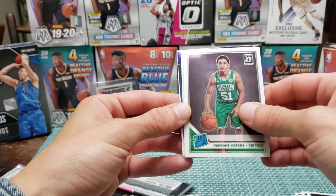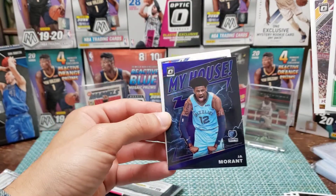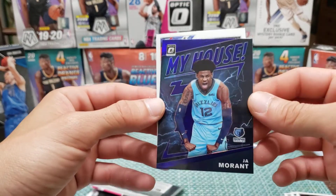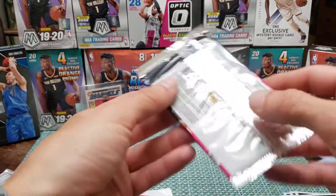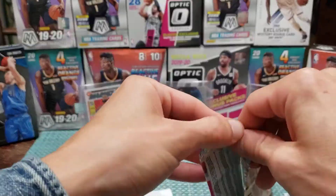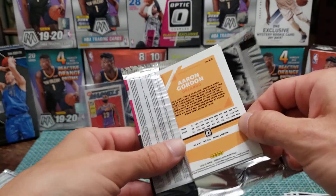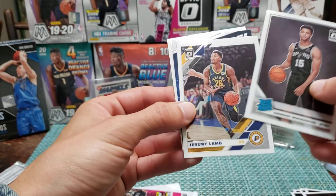Yeah, Ja Morant purple! That is so sweet — maybe a $20 card now. I already have one so I wouldn't mind selling it, or maybe we can send it off for a grade and see what happens. Witherspoon, Lamb.